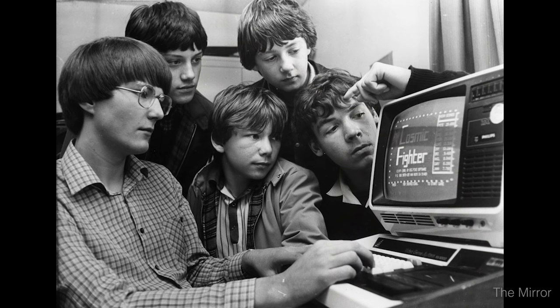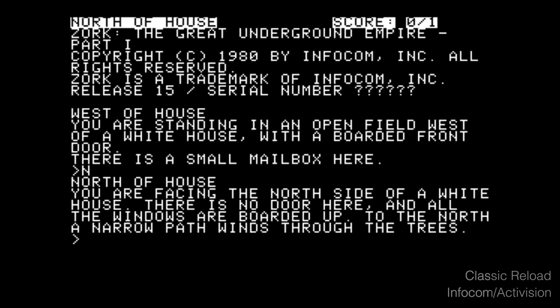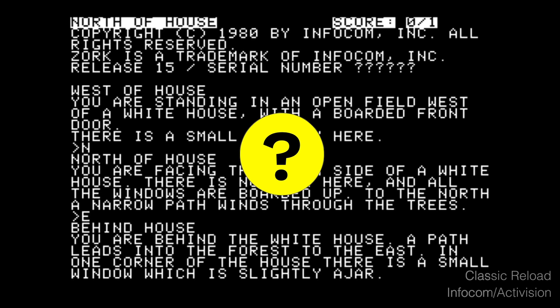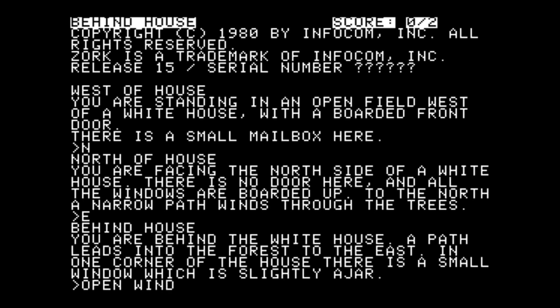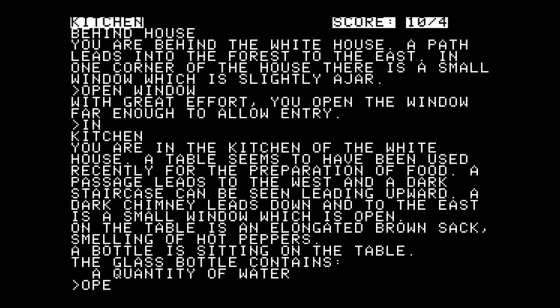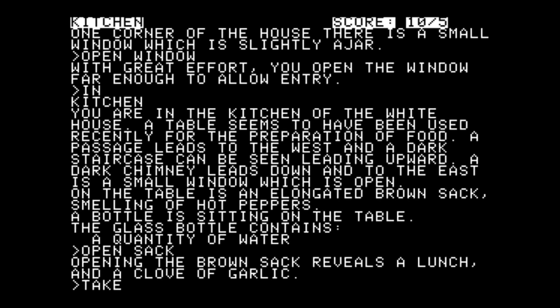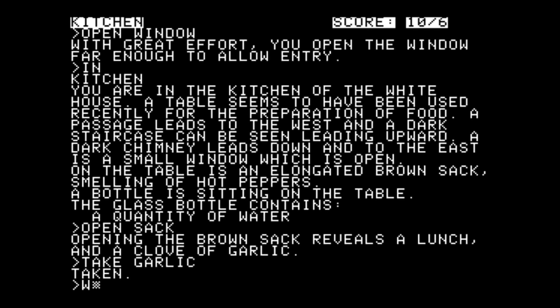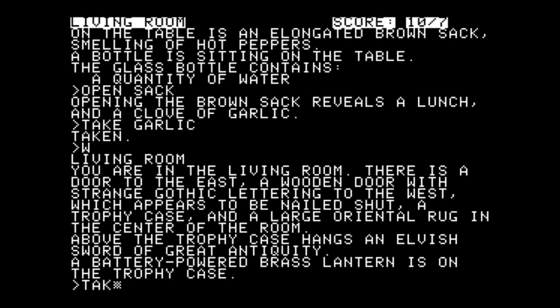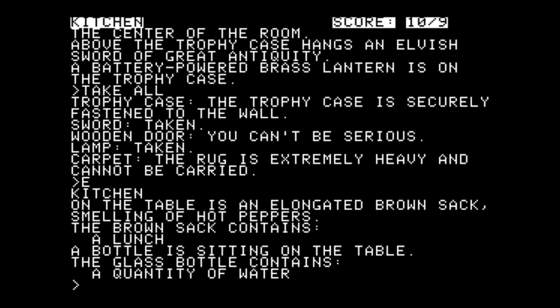Take a look at this game. This is Zork 1, one of the first ever computer games. Notice anything different from the games we play now? See how there are no pictures? That's because some of the first games didn't have any graphics or pictures — they just had words. Playing a game was kind of like reading a story. To tell a character what to do, players would type in words like 'pick up treasure' or 'throw rock,' and then new words would appear telling you what happened next.